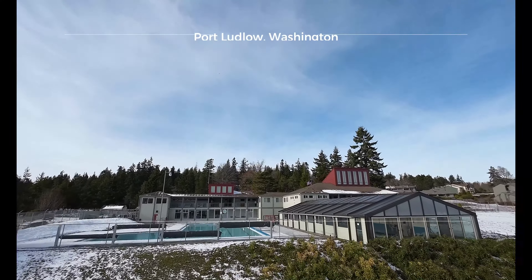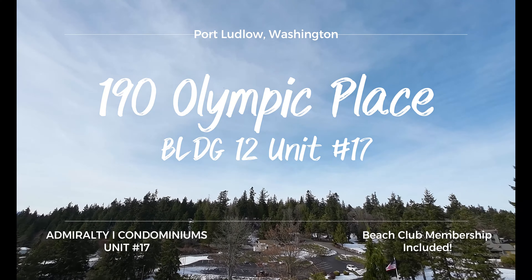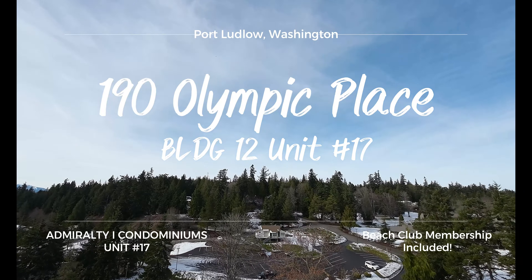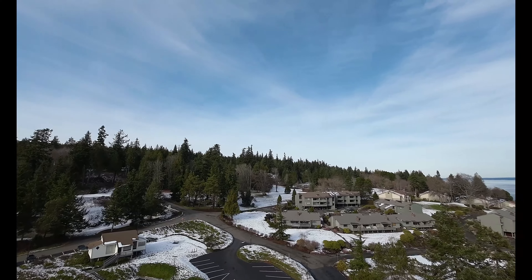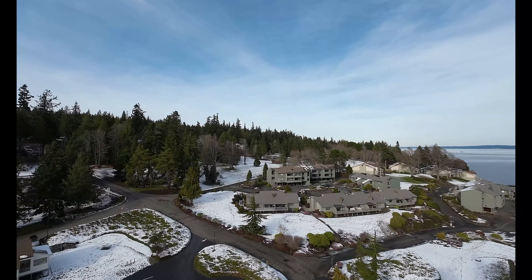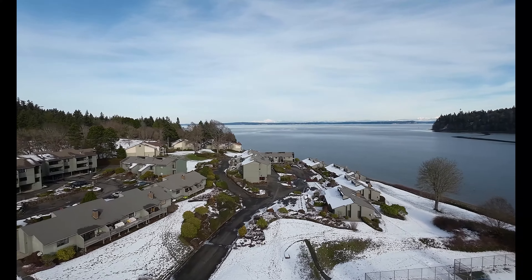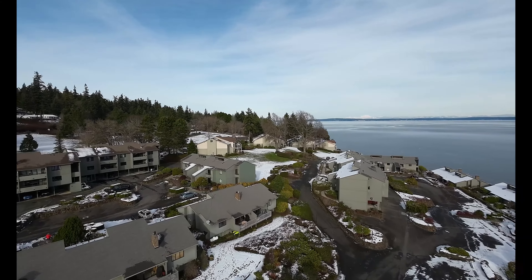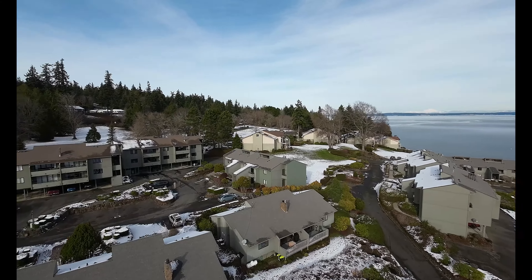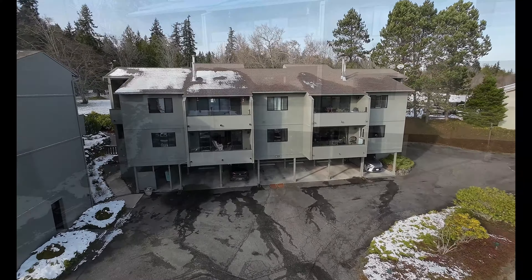Welcome everybody to 190 Olympic Place, Building 12, Unit 17. This is one of the Admiralty One condos in the Port Ludlow Resort, Washington State's first master-planned resort community, and this is where it all started. This particular building was built in 2005 because the original one burned down, so it's kind of a new unit. Let's go take a look.